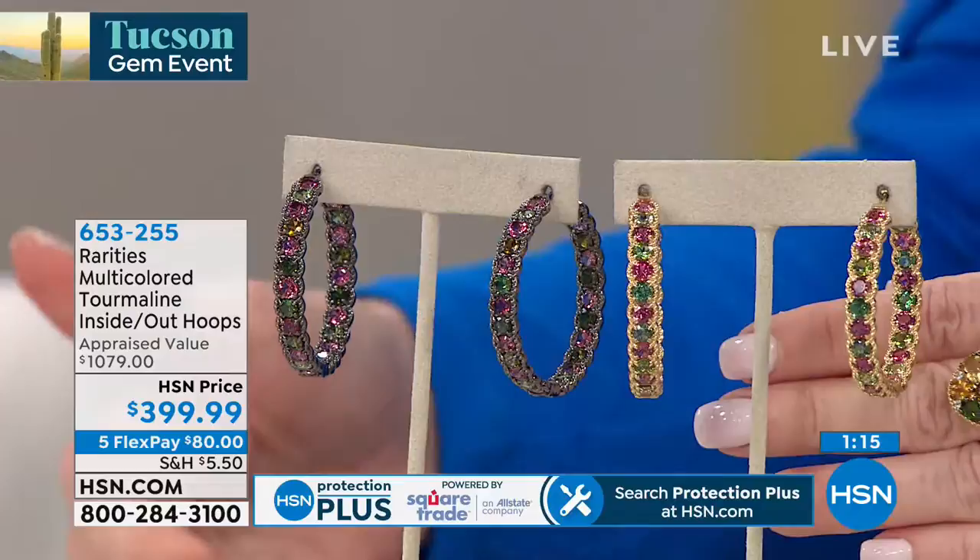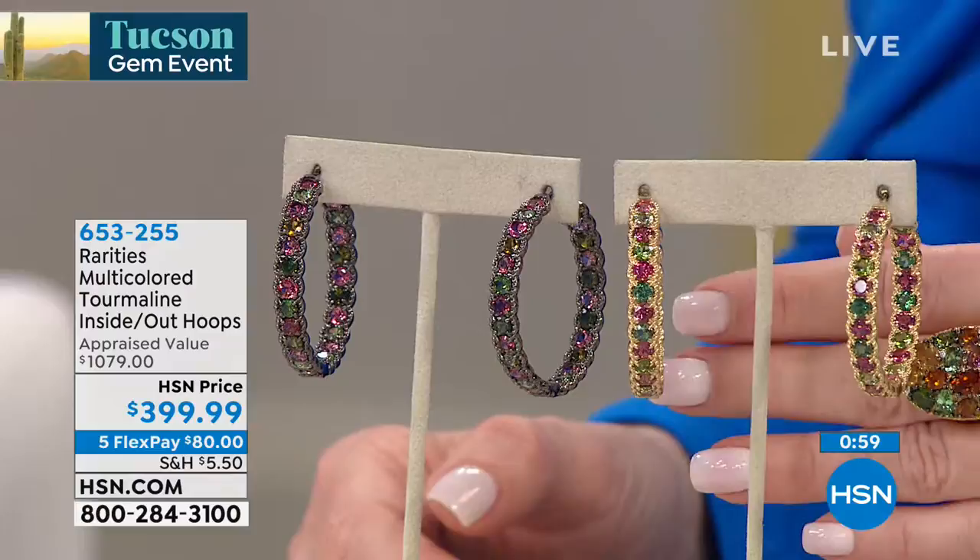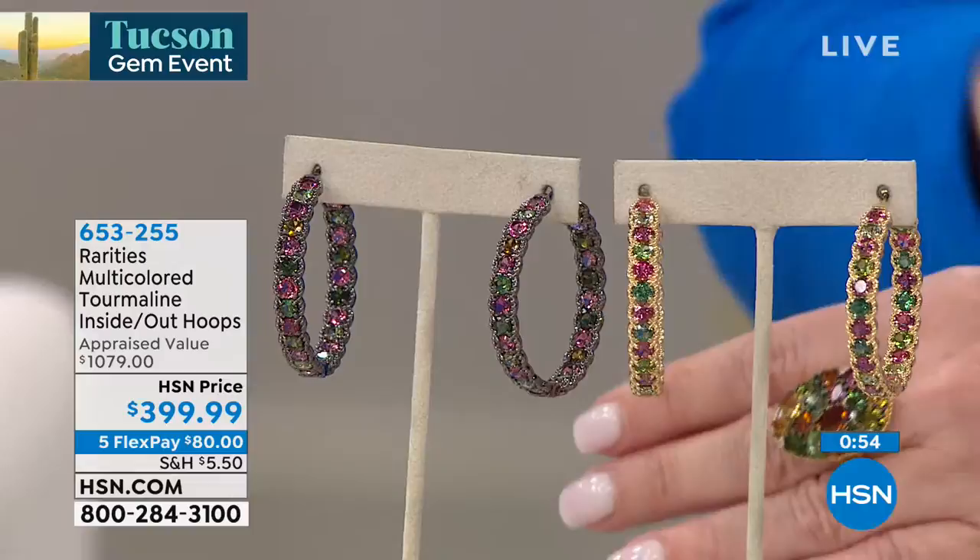Notice the appraised price: $1,079. And when we say that, we put the lowest appraised price, not the medium or the average or the highest — we go with the lowest of the three appraised prices. So this $1,079 earring that you are getting today here at HSN, for the finale of the Tucson Gemstone event, is $399 — $80 on your charge card.